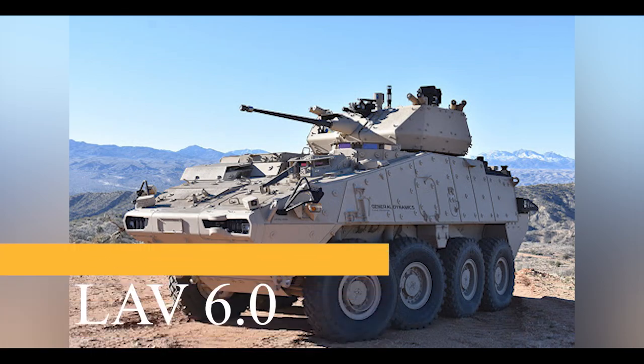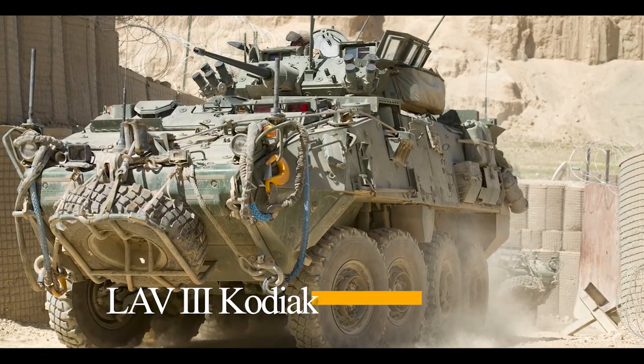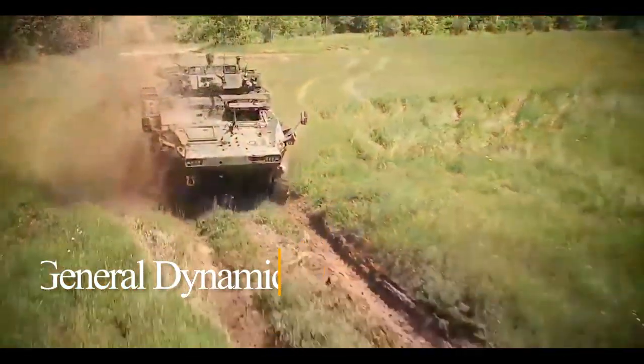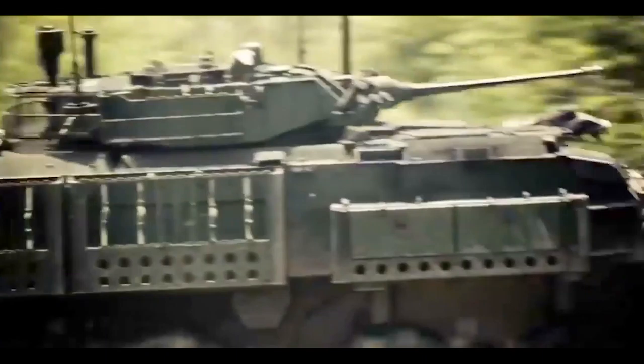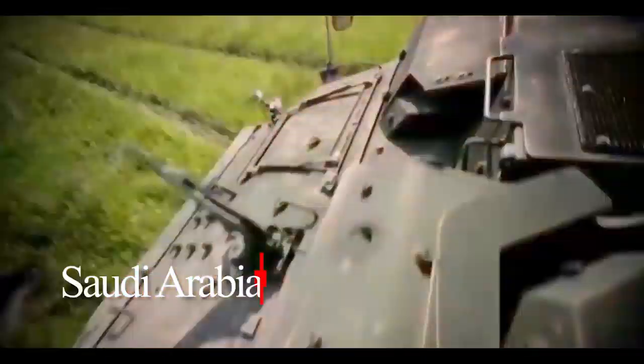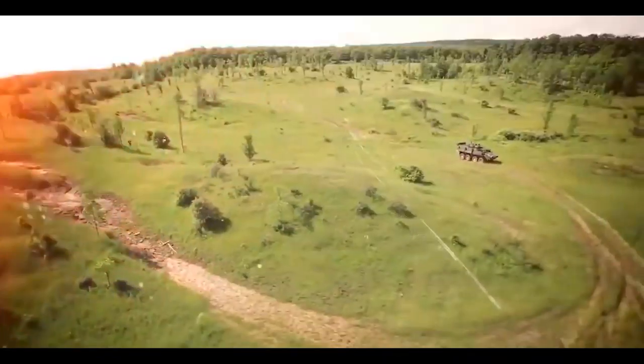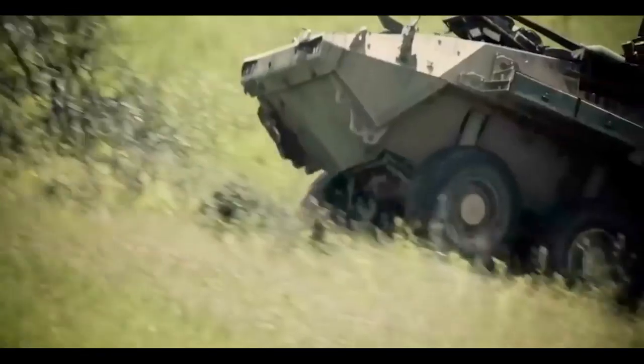Number 4: LAV 6.0, Canada. The Canadian LAV 6.0 is an upgraded version of the LAV-3 Kodiak, developed by General Dynamics Land Systems. Upgrades were based on lessons learned by the Canadian Army during combat operations. The new LAV 6.0 is also being proposed for export customers — Saudi Arabia ordered a total of 900 LAV 6.0 armored vehicles in various versions. Protection and fire control systems have been improved, though many core design elements remain the same. Currently, it is one of the most protected armored personnel carriers in the world and can even be considered a wheeled IFV.